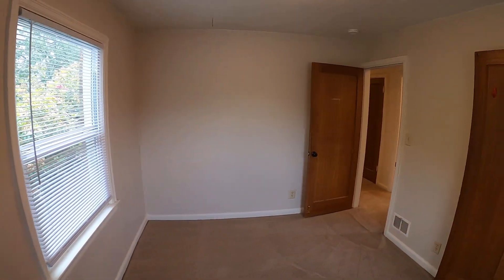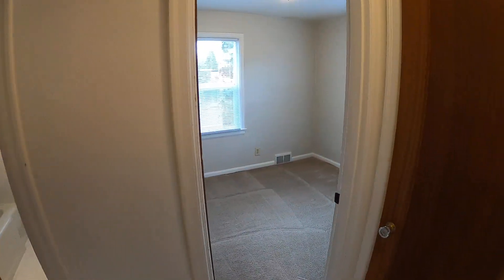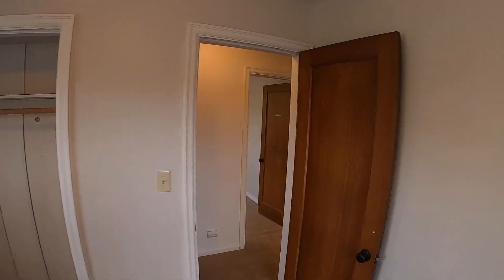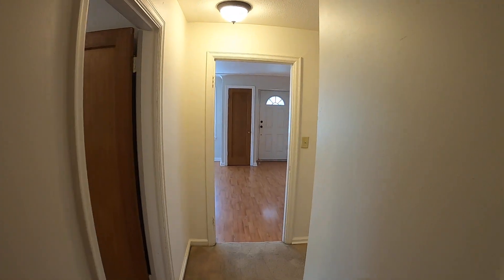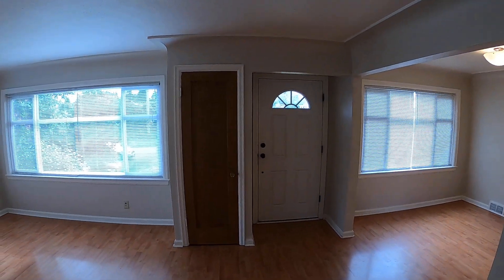Full tub, proceeding to the next bedroom. Closet, and then back to the last bedroom here. And that is our three-bedroom, bonus room, one-bath upper unit at 1611 North Madison in the Proctor District of Tacoma.